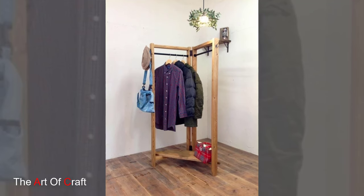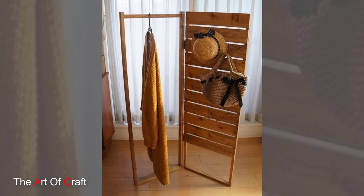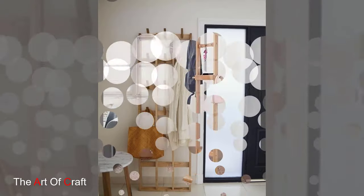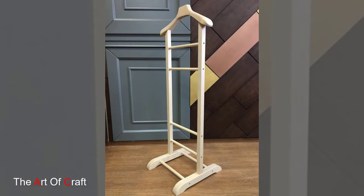Stay flexible with a wooden rolling clothing rack. These portable racks offer the convenience of mobility, allowing you to easily reposition them as needed. Use them in bedrooms, laundry rooms, or even living areas for temporary storage or as a display for your favorite outfits.